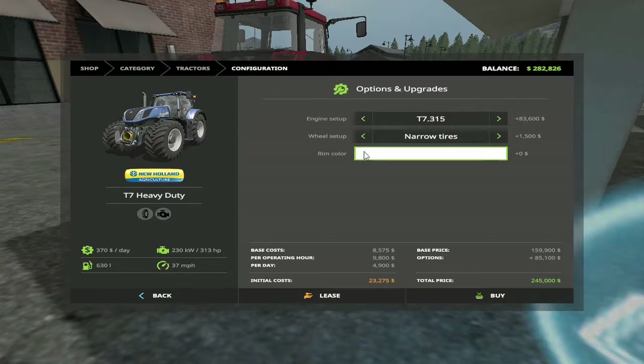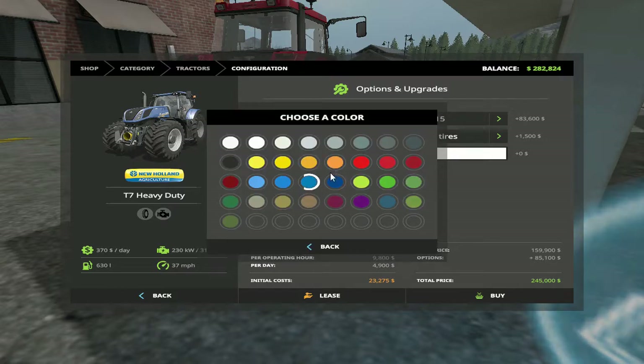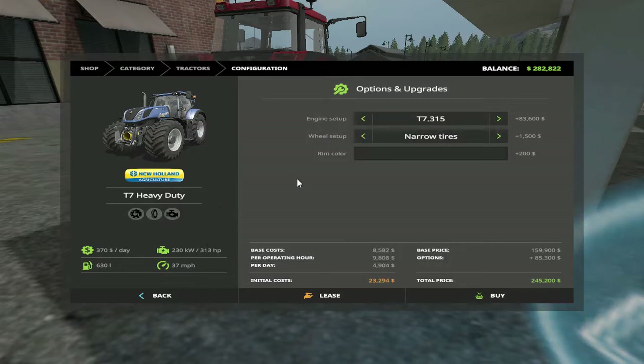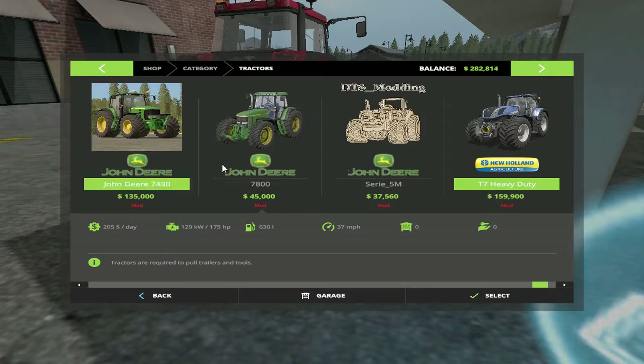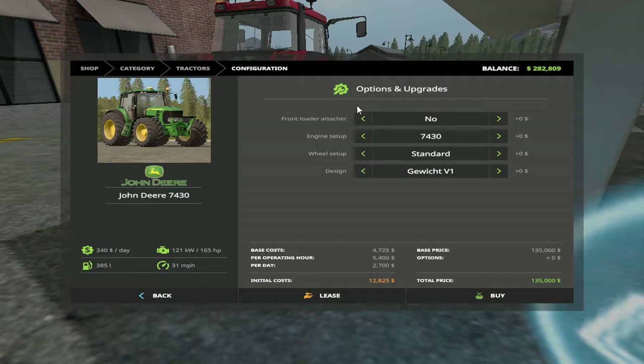Narrow tires — what's the rim color? I'm gonna do black. I forgot to turn my phone off. 245 for that T7. There's a 7530 — front loader yes. All right, 180 horsepower.